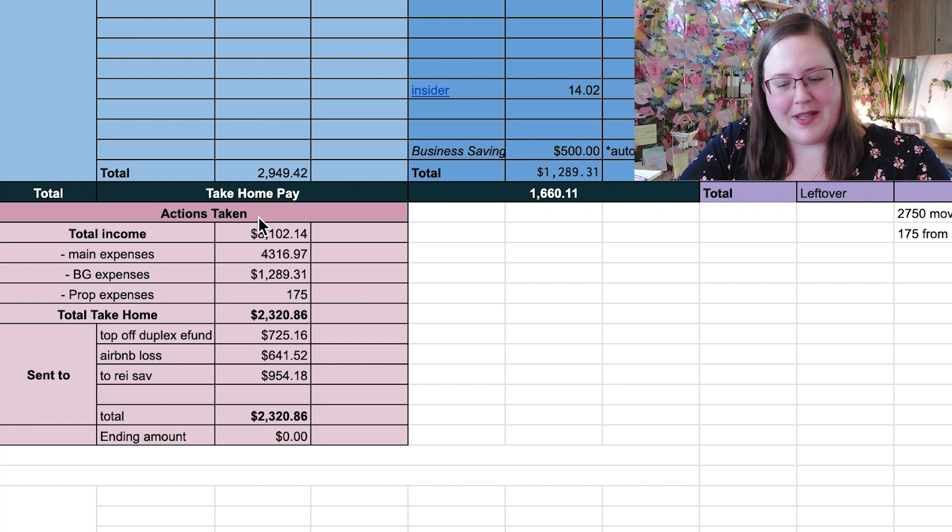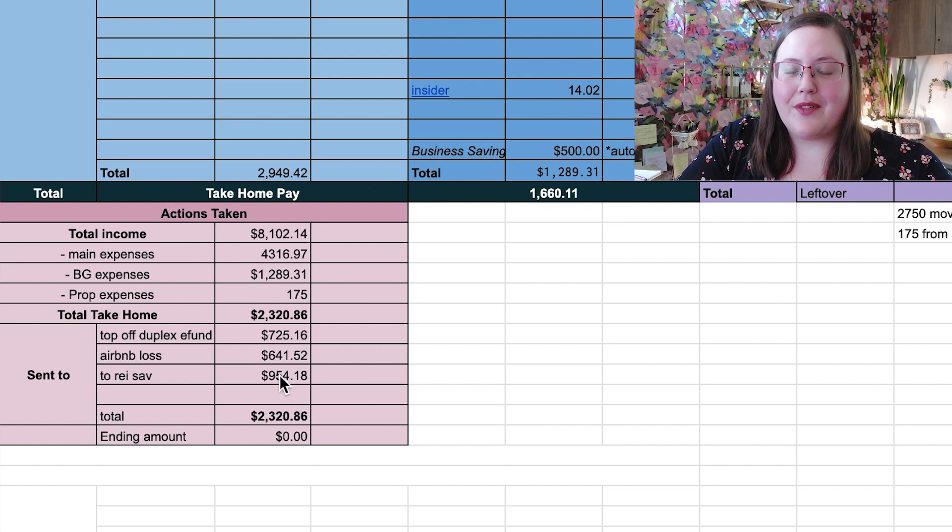So all of my income and expenses: total income was $8K, minus $4K personal expenses, minus $1,200 Budget Girl expenses — I only took the $175 out for the property since the rest came from the emergency fund — minus the Airbnb loss, equals $2,320. From that we topped back off the duplex emergency fund to $10K, and then I had $954 to send to my real estate investment fund. Ending amount is zero, which is what we want. This is a zero-based budget. Now let's go to my net worth tracker.